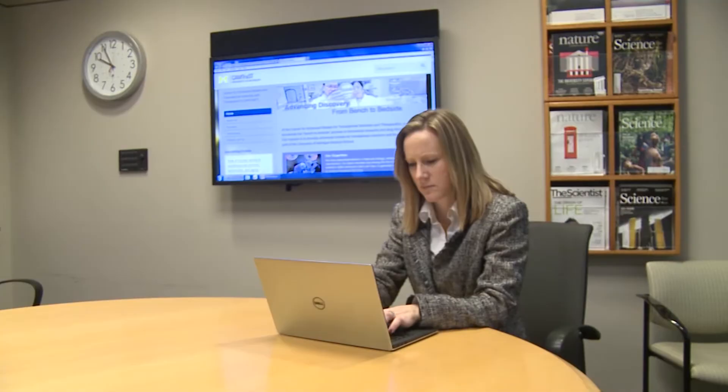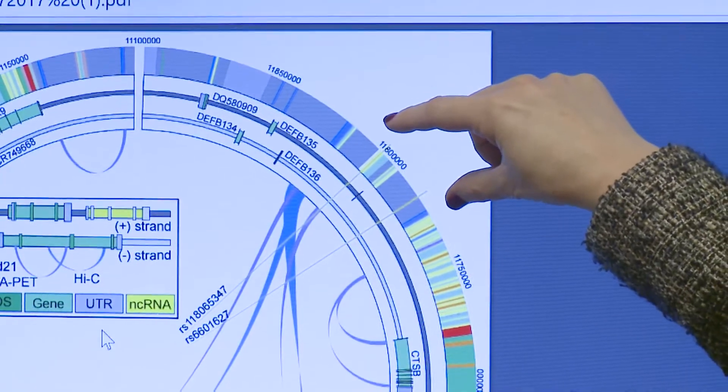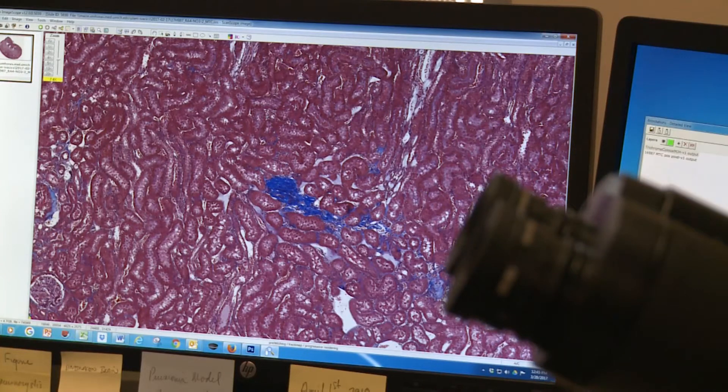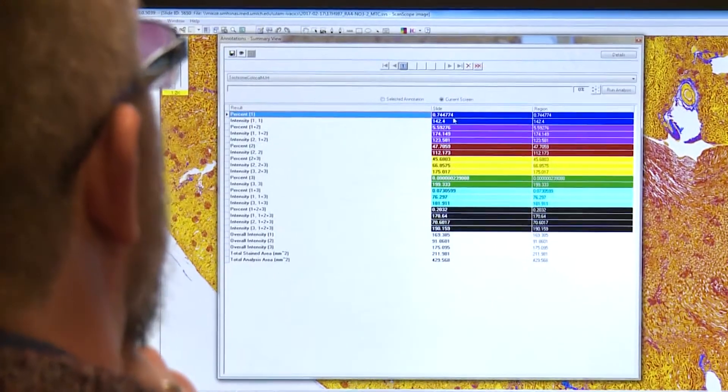I'm a human geneticist and in my laboratory we try to understand the genetic basis of cardiovascular disease. For obvious reasons we can't really manipulate what genetic variation gets passed on to the next generation, and that's where animal models become extremely important — because we can change the genetic background at a specific point that we've observed in humans and then identify the downstream phenotypes that result from that genetic change.